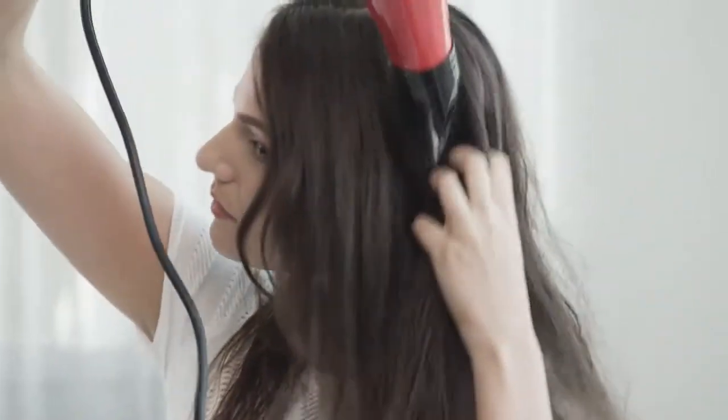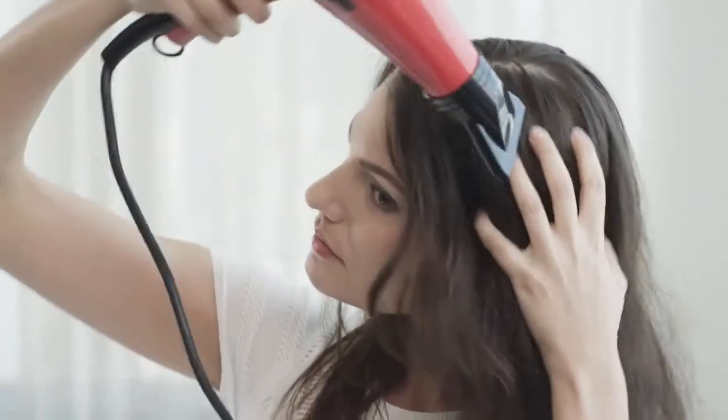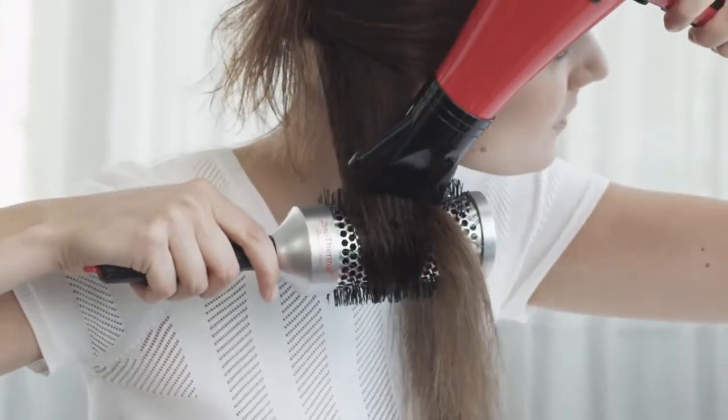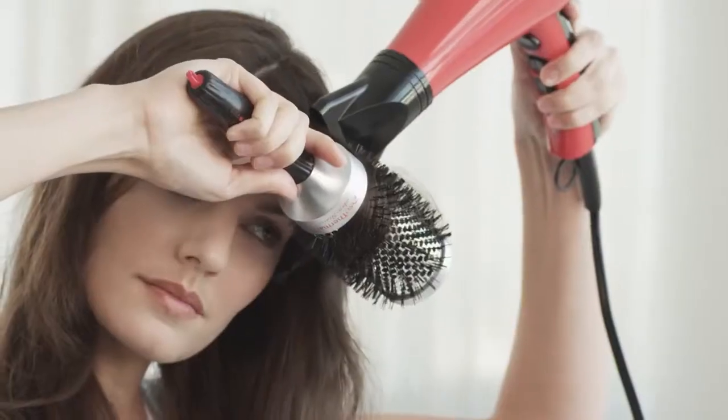Next, I started blow drying my hair in a downward motion until my hair was about 80% dry. Then I used a round brush to smooth out my hair until my hair was completely dry.